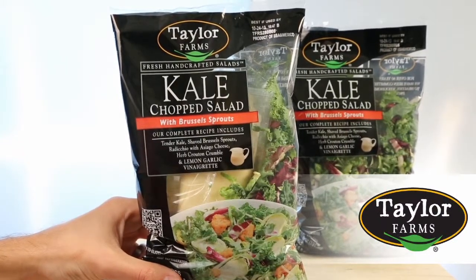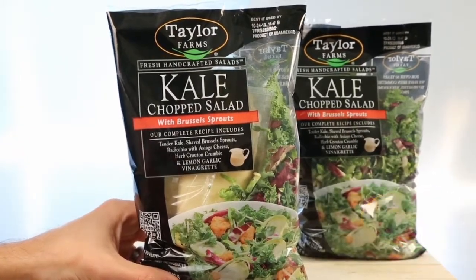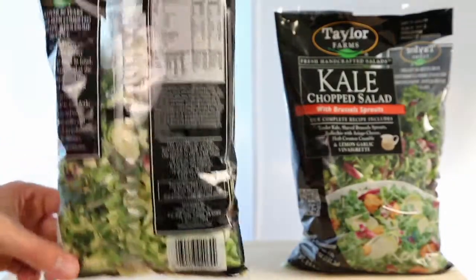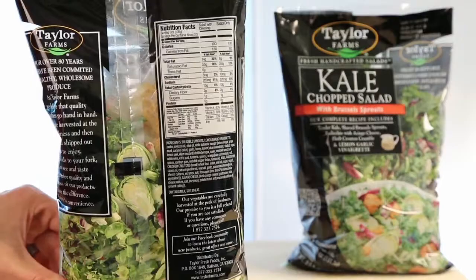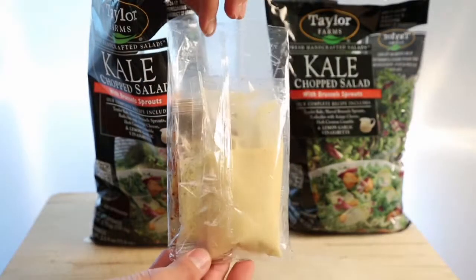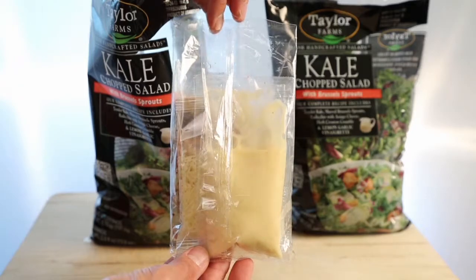Taylor Farms Retail has launched its new Kale Chopped Salad Kit, taking the nutrient-packed superfood to a whole new level. The new kit is a flavorful mix of tender kale, shaved Brussels sprouts, radicchio, Asiago cheese, herb crouton crumble, and savory lemon garlic vinaigrette.